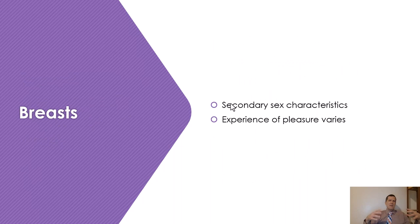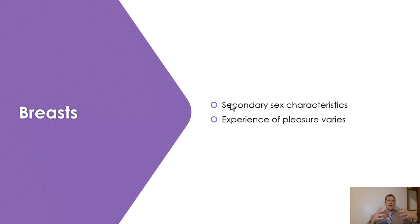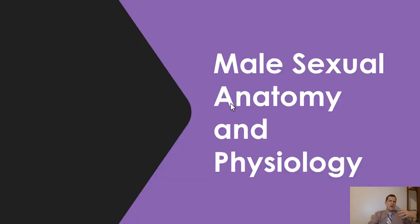The breasts are secondary characteristics with nerve endings that, when stimulated, can be sexually pleasurable. For male sexual anatomy, the penis consists of nerves, blood vessels, fibrous tissue, and three parallel cylinders of spongy tissue. There are muscles at the base of the penis for ejecting semen and urine. The shaft is the long portion, and the head is called the glands. There are nerve endings throughout the entire penis, the testes, and the entire area — and when stimulated, they send signals to the brain that can be interpreted as pleasurable.